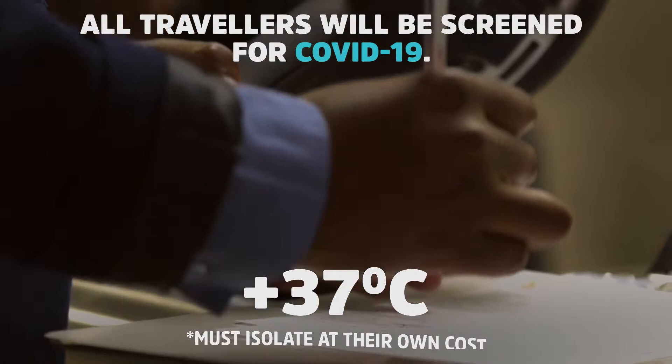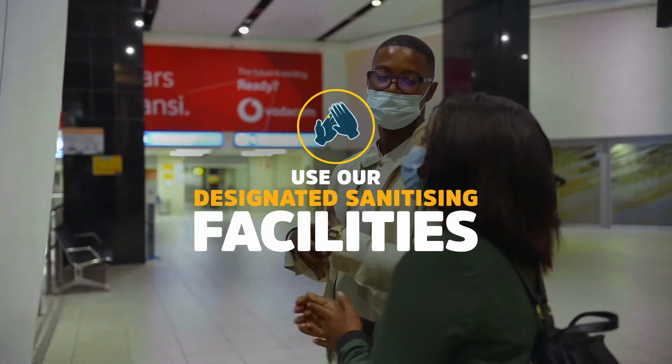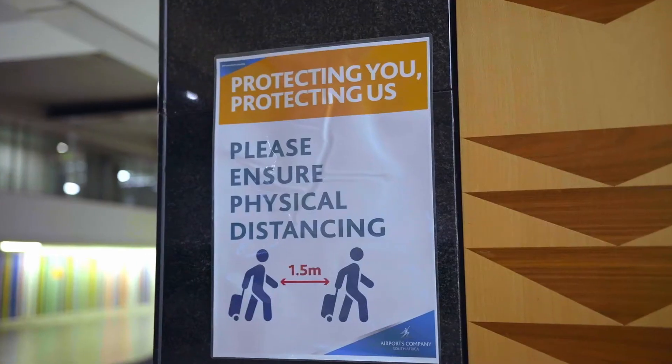If the port health official records a temperature of more than 37 degrees Celsius from the fixed scanner, or the traveller indicates that they have one of the symptoms on the travel health questionnaire, or the PCR test is deemed invalid, the traveller will be referred for secondary screening.